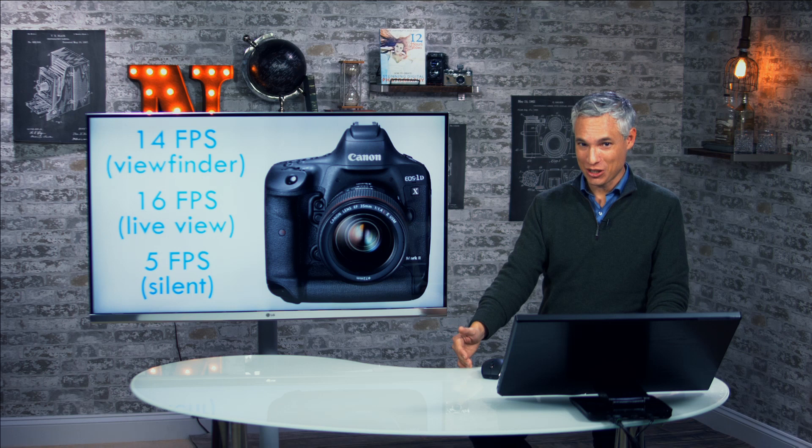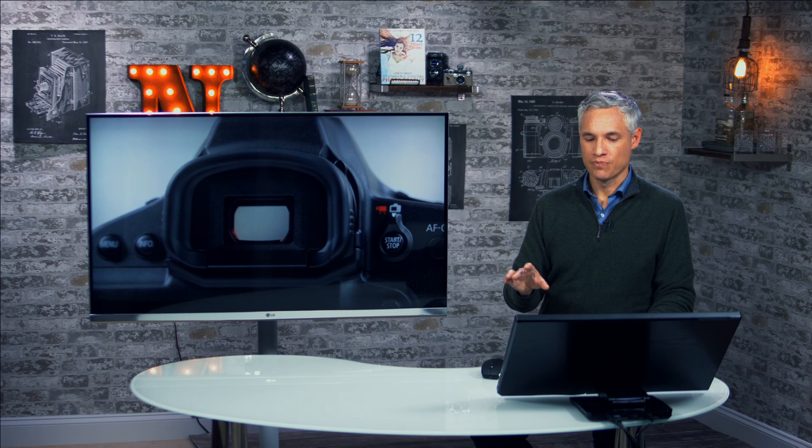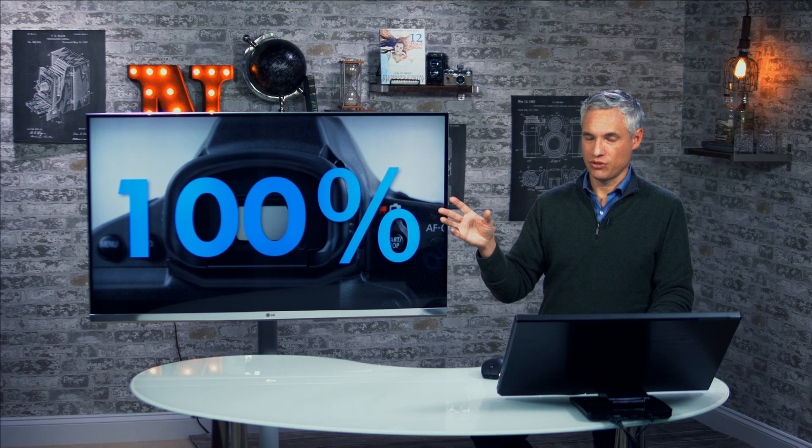This camera will capture 170 RAW photos consecutively. It doesn't quite match the Nikon D5, but the Nikon D5 has a slightly slower frame rate, so it's not capturing them as quickly. Either way, this is a huge RAW burst number, and that's only when you're using the new CFast memory card. It has 100% viewfinder coverage, which basically means you can see corner to corner. Some cameras can be like 97%, meaning you're seeing a tiny bit of crop in your images.